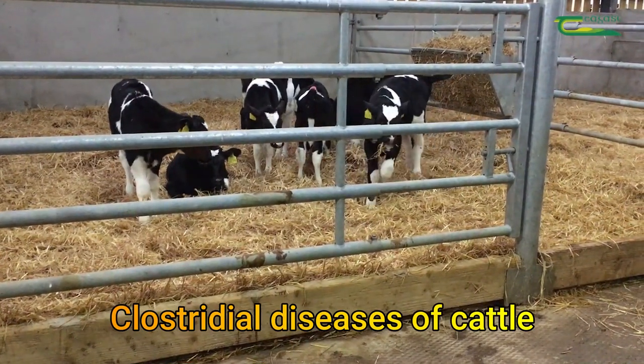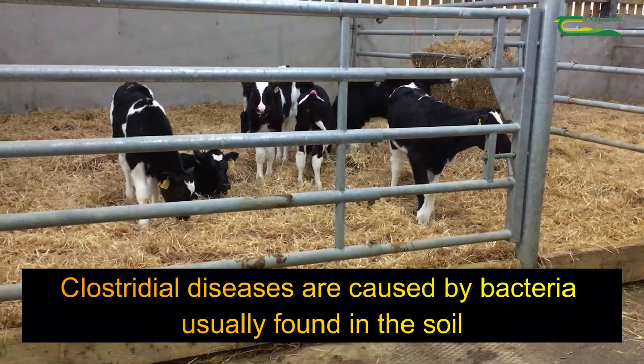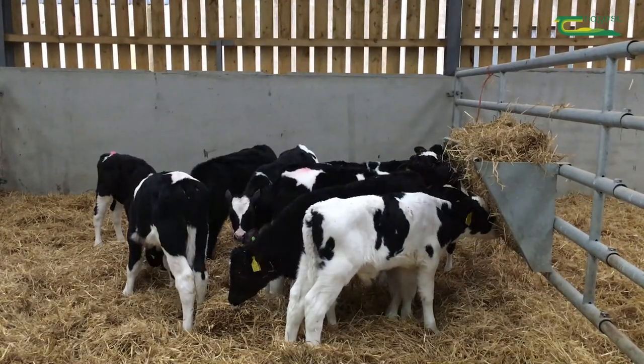We're coming into April now and young cattle are heading out to pasture. Clostridial diseases are caused by bacteria that are usually found in the soil, and they form spores in the soil that cattle eat.